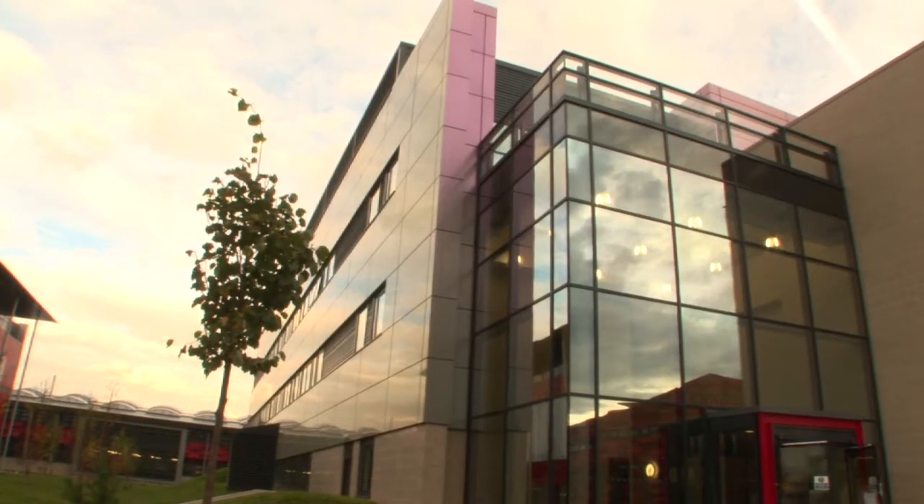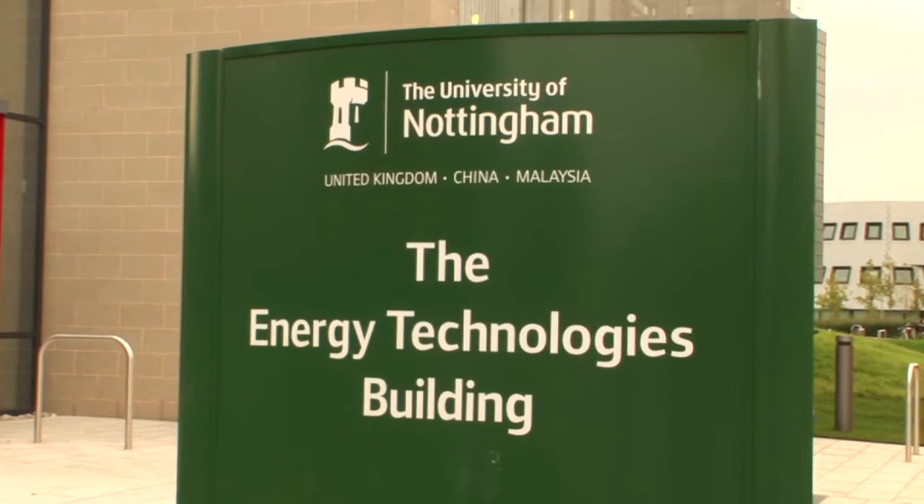Nottingham University, the Energy Technologies building — brand spanking new, paid for with a sizable EU grant. I'm here to see Professor Gavin Walker to talk about some world-changing hydrogen technology.